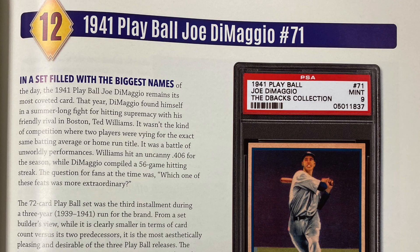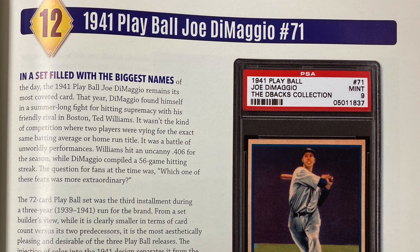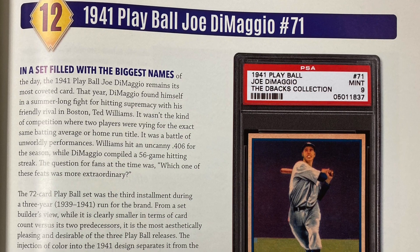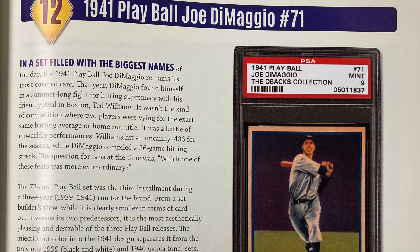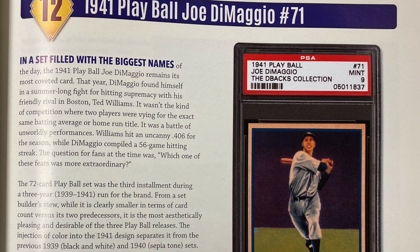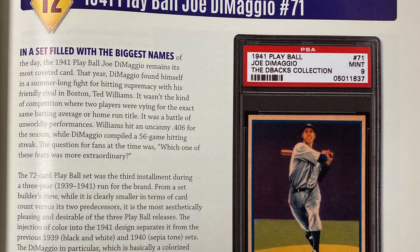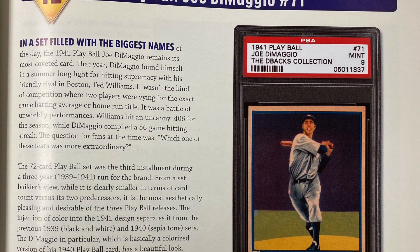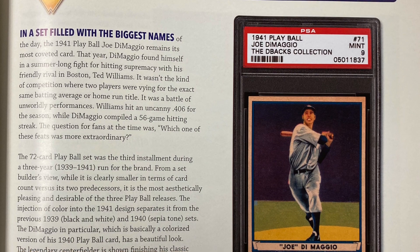Number 12: the 1941 Playball Joe DiMaggio, card number 71. In a set filled with the biggest names of the day, the 1941 Playball Joe DiMaggio remains its most coveted card. That year, DiMaggio found himself in a summer-long fight for hitting supremacy with his friendly rival in Boston, Ted Williams. It wasn't the kind of competition where two players were vying for the exact same batting average or home run title — it was a battle of unworldly performances. Williams hit an uncanny .406 for the season while DiMaggio compiled a 56-game hitting streak. The question for fans at the time was: which one of these feats was more extraordinary?